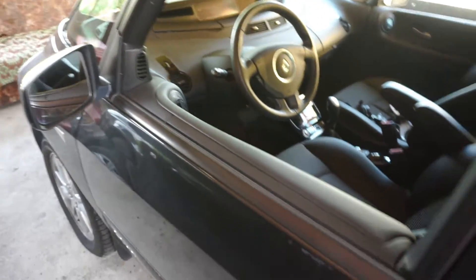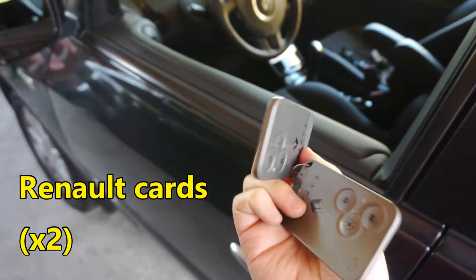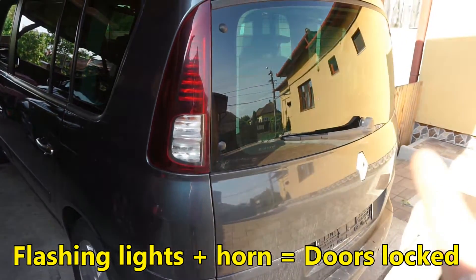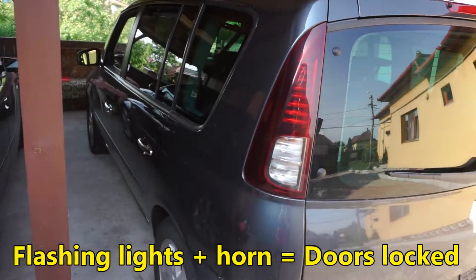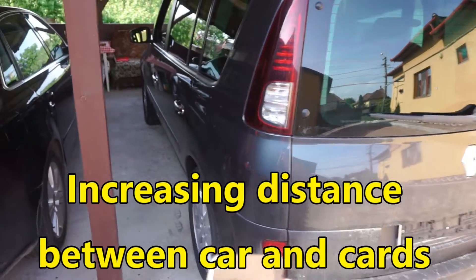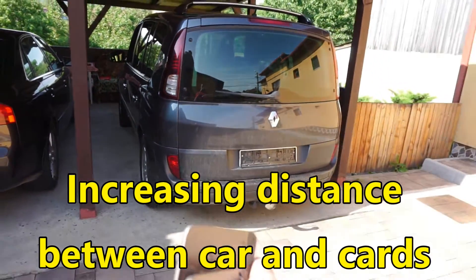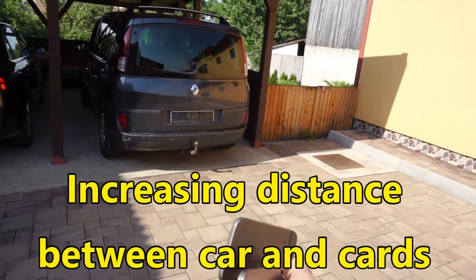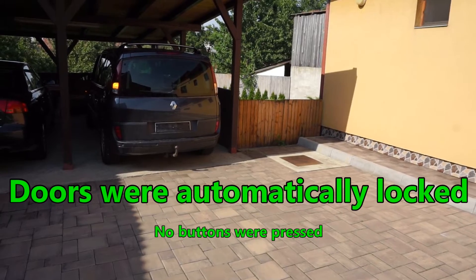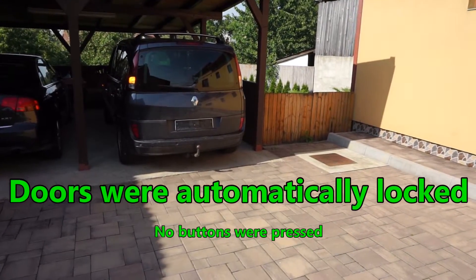The engine is turned off and both of the key fobs are here in my hand. I'm going to go away from the car — the two lights in the front will flash, and the car will be locked. I'm going further away, and the car will be locked. The horn sounded and the doors are locked.